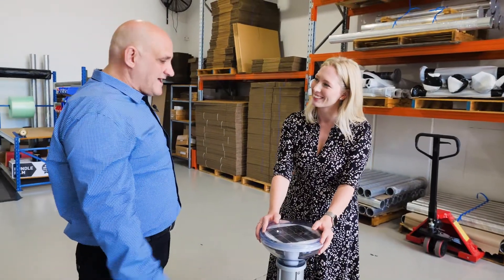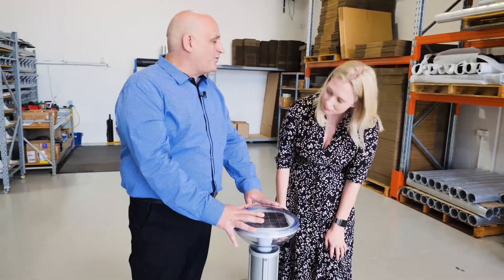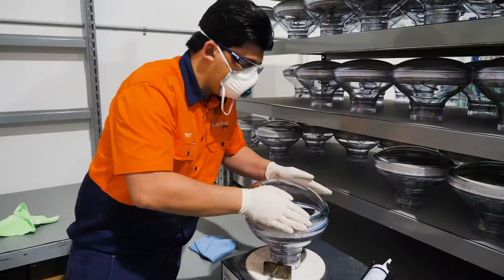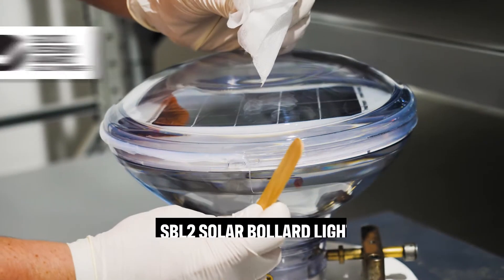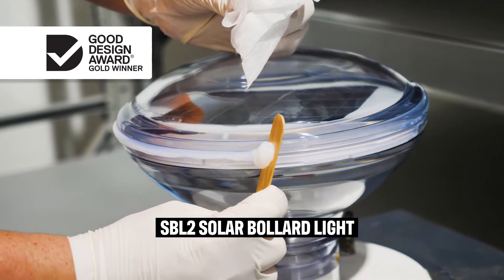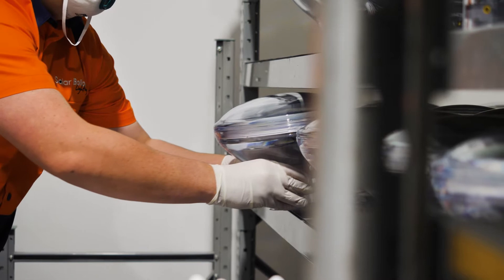So this is your new baby, Zada. Yes it is. This is the SPL2, the multi-award winning product. This is rated IK10. An IK10 impact rating will basically withstand hail, withstand bats. It's basically a commercial grade product designed to be vandal resistant.